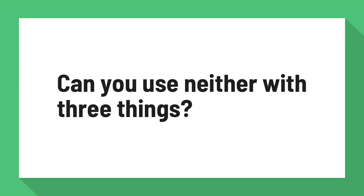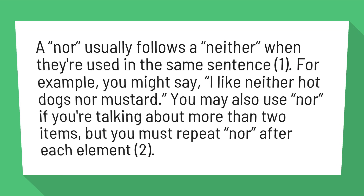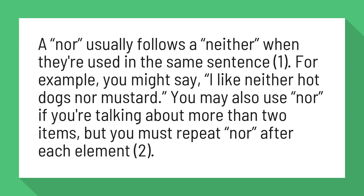Can you use neither with three things? Nor usually follows neither when they're used in the same sentence. For example, you might say: I like neither hot dogs nor mustard.